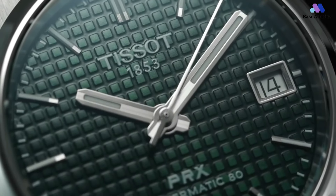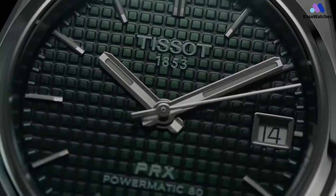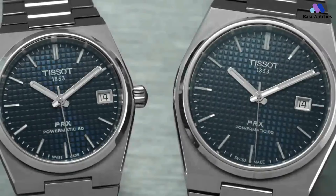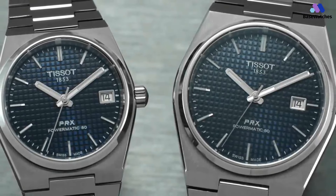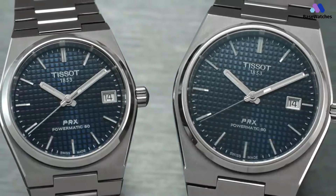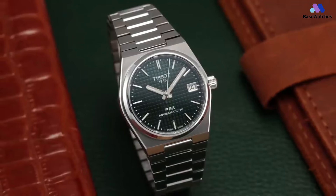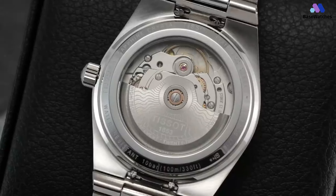The PRX Powermatic 80's true brilliance lies within its movement, a marvel of modern watchmaking. The Powermatic 80 movement, boasting an impressive 80-hour power reserve, guarantees unwavering precision and reliability, ensuring the watch remains a steadfast companion through every facet of life. The PRX Powermatic 80's dial is a canvas of minimalist sophistication — its simplicity with sleek baton indices and polished hands speaks to the watch's contemporary essence while maintaining optimal readability. The date window at 3 o'clock adds practicality without compromising the dial's clean aesthetics.